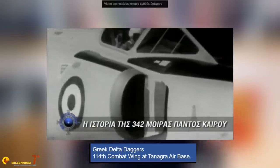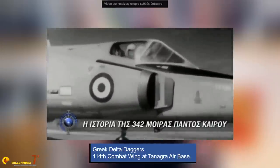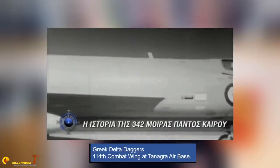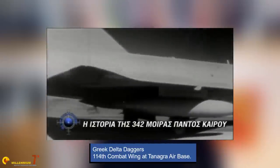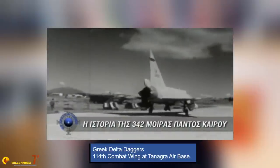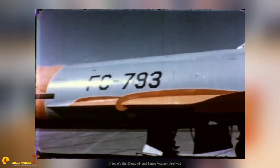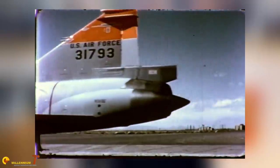When the F-102A Delta Dagger entered service in 1956, it was a revolutionary plane, but nothing could hide the fact that it was just barely compliant with the Air Force specifications. In fact, at the end of 1951, difficulties with the fire control system and the engines de facto split the program in two. The F-102A had to be an interim solution, while the F-102B, being the fully compliant plane, was expected to enter service at a later time.